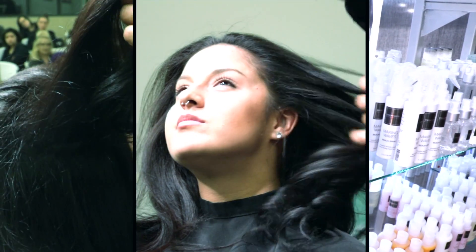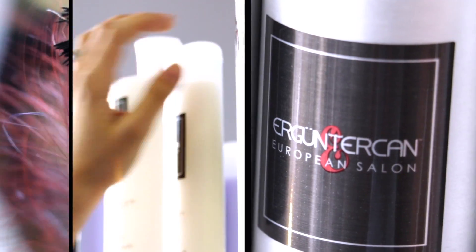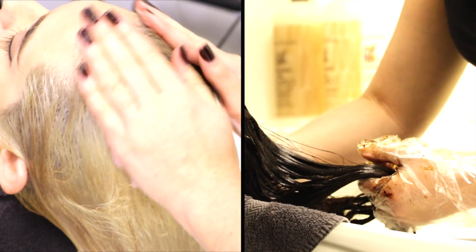Ergun actually worked hand in hand with the chemists that make the products. He really got to put more of his feedback into what we want — exactly what our clients need in a product. He made sure the chemist formulated his product twice as well and full of twice the ingredients as any other. So our product is 65% ingredients and 35% water.